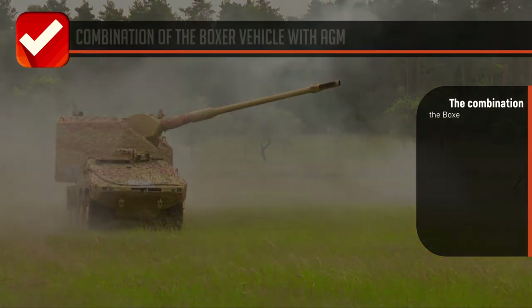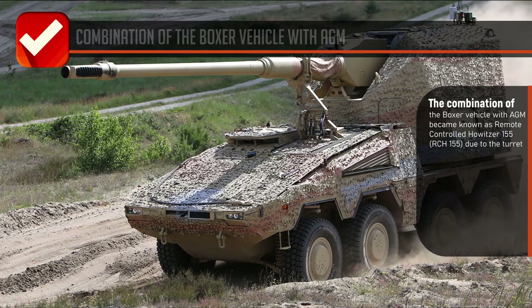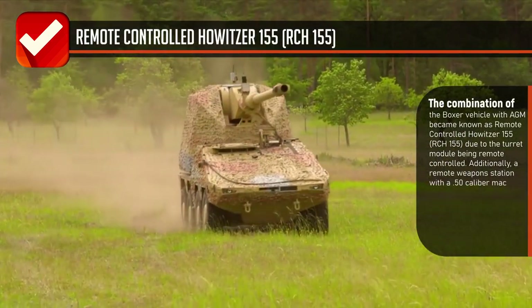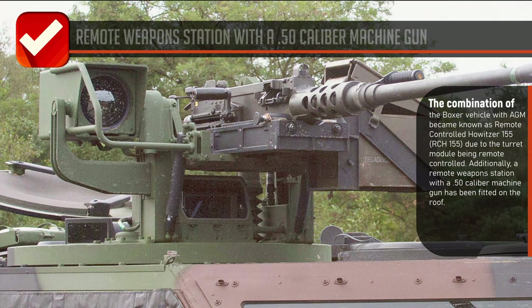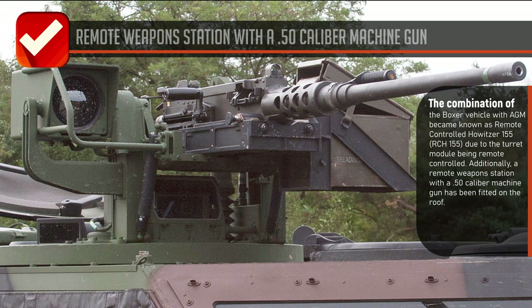The combination of the Boxer vehicle with the AGM became known as the remote controlled howitzer 155, RCH-155, due to the turret module being remote controlled. Additionally, a remote weapons station with a 0.50 caliber machine gun has been fitted on the roof.